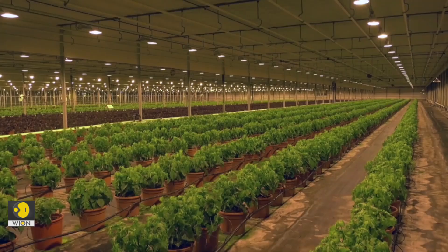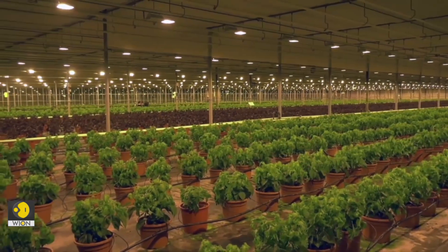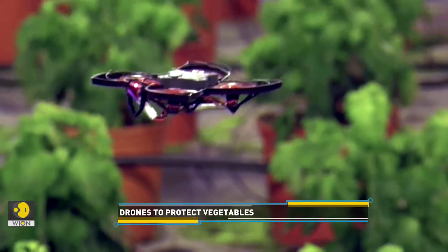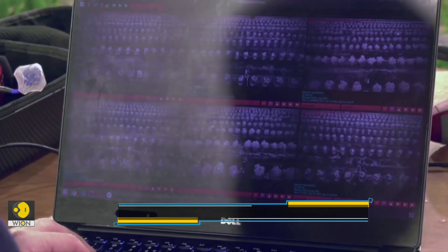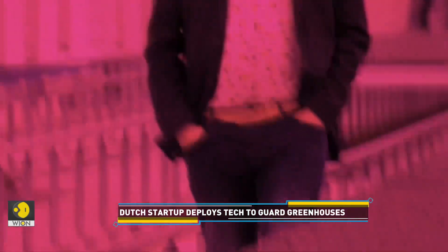Now it's time to talk about a futuristic innovation. If you think that drones can only be used to take stunning shots of beautiful landscapes and deliver pizzas, you probably haven't seen this: the use of drones in agriculture has been increasing in recent years, and this Dutch startup is using unmanned aircraft to protect vegetables.